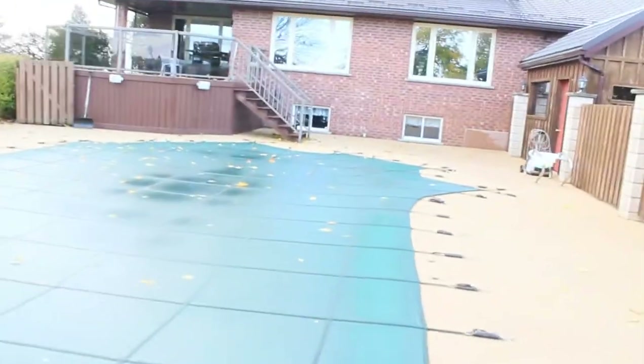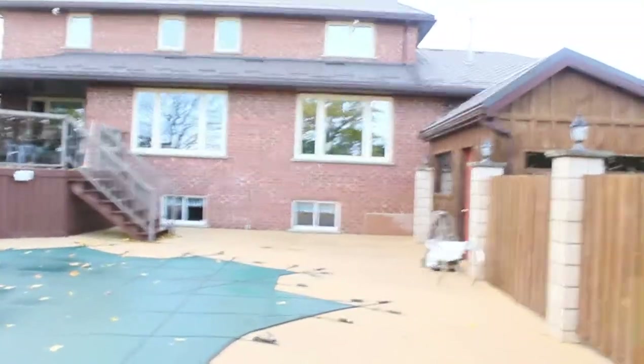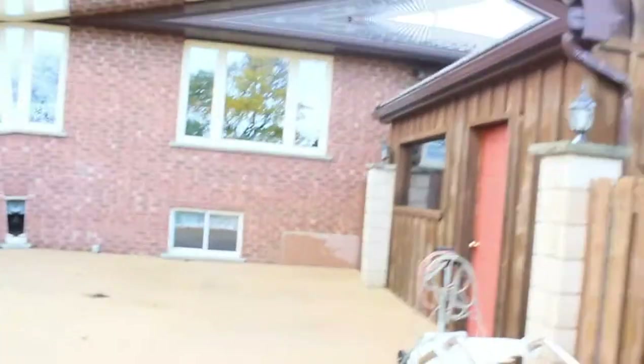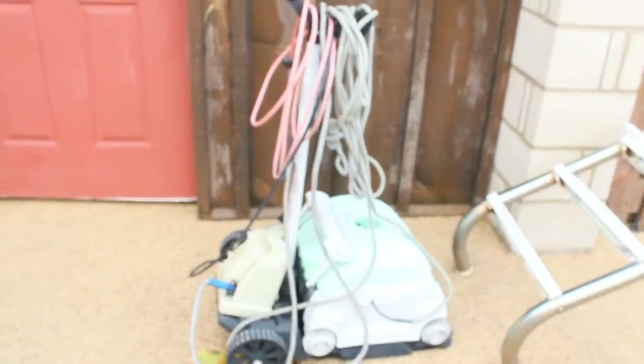This little house right here that we're coming up to is actually our sauna and pool room. Inside there are just floaties — this is our thing we used to clean the pool, but I need to put it away soon, hopefully this weekend.